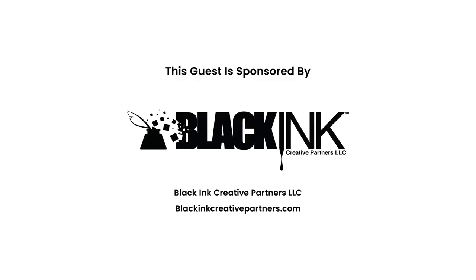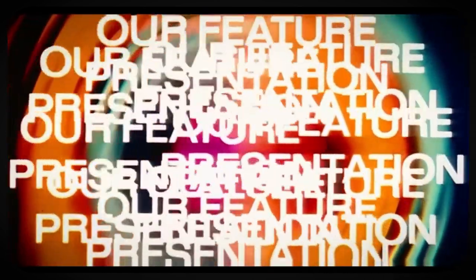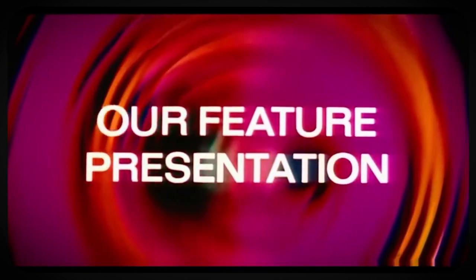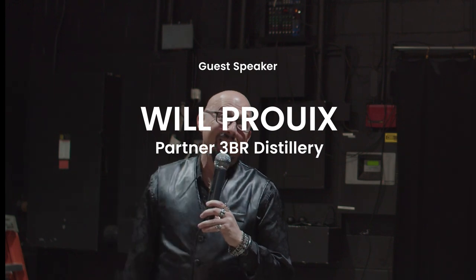Our next guest will prove that he's an efficiency genius. He can take three steps out of your day and save you thousands of dollars. Bill's a partner here — come on up and tell us what we need to know.